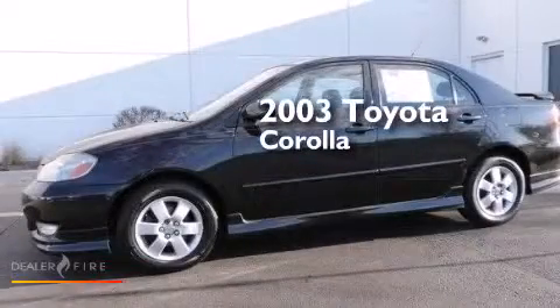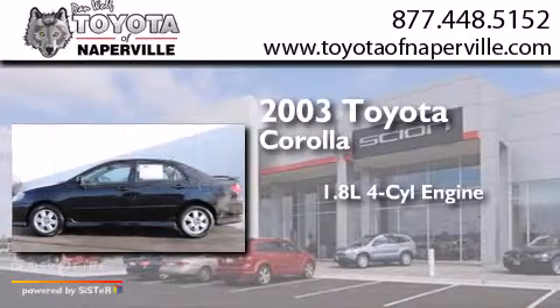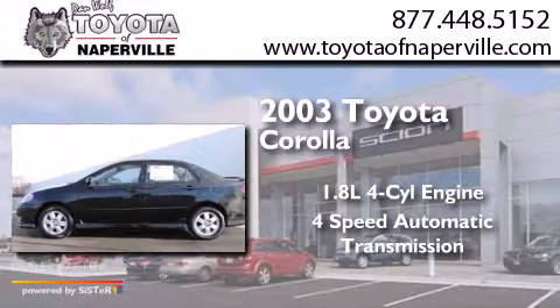This is a 2003 Toyota Corolla. It has a 1.8-liter 4-cylinder engine and a 4-speed automatic transmission.